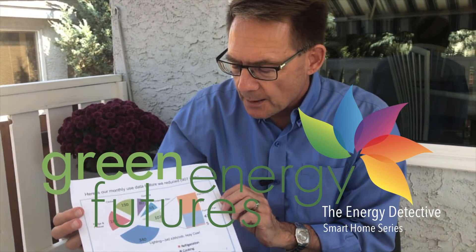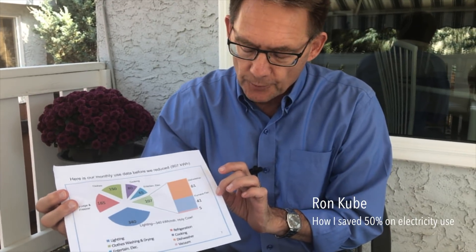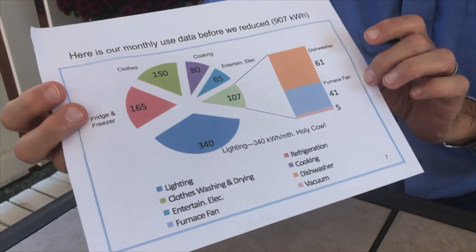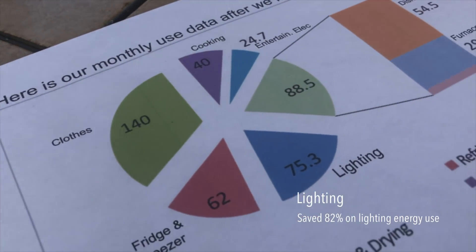So here's what we found. Lighting was surprisingly the biggest monster in the house. We were able to change the lighting — for example, in our dining room we had eight light bulbs. At 100 watts a light bulb, that's 800 watts. We changed those down to LEDs and were able to drastically reduce the lighting. We've gone now from a really large amount of lighting on a monthly basis down to less than a quarter for lighting.